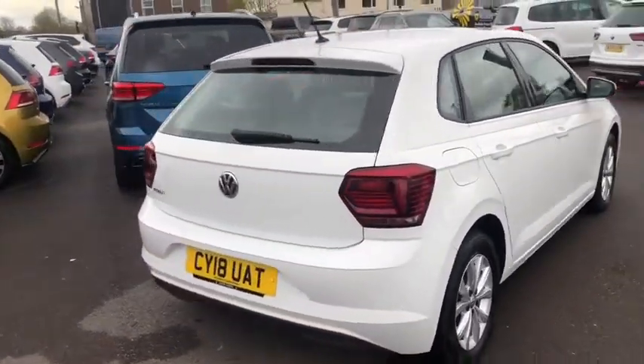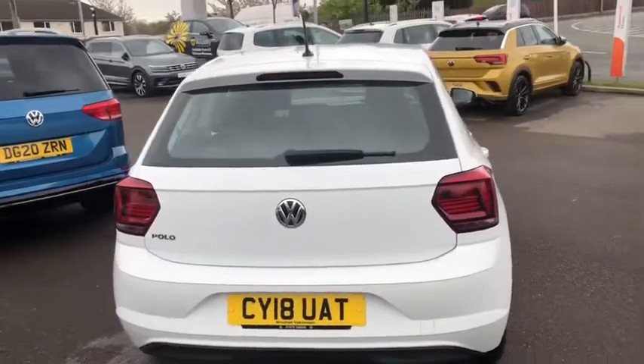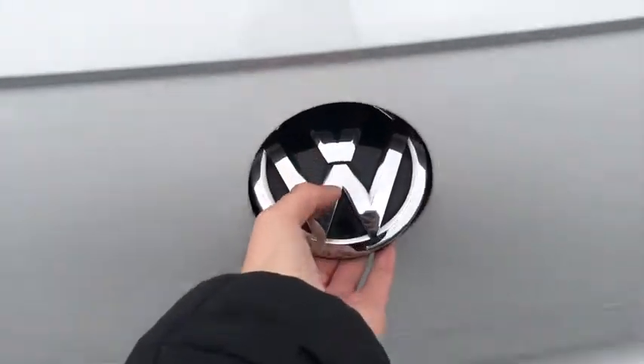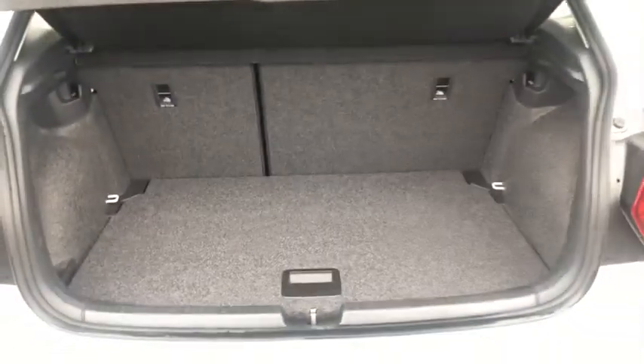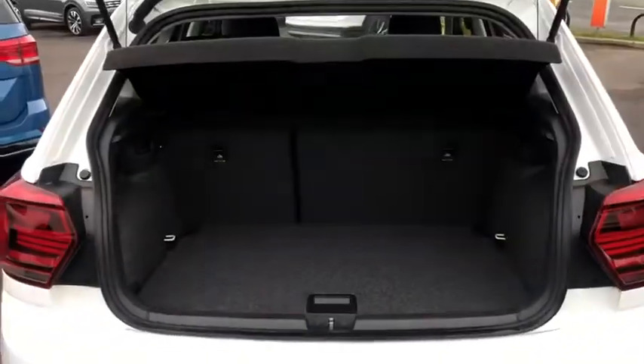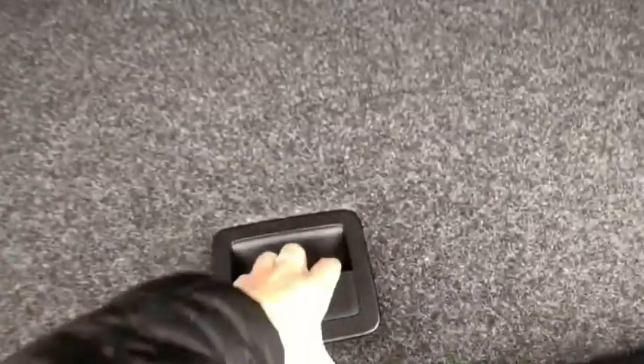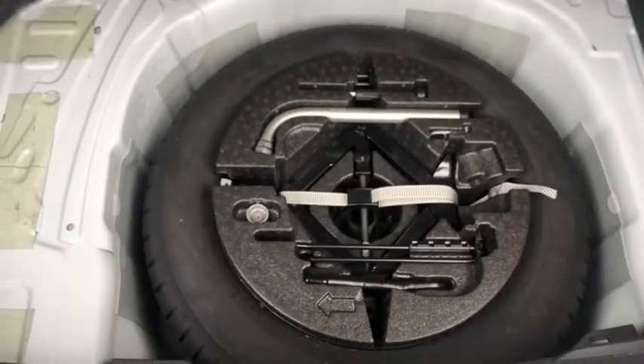I'll just take you around to the back of the car and open up the boot so you can see how much space we've got inside. As you can see we've got plenty of space for any of your weekly shops or storage. You've got your spare wheel in there too, so you know you're always covered for any punctures.